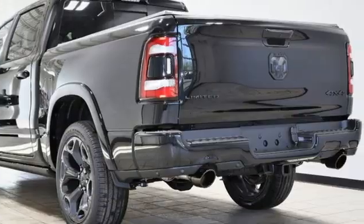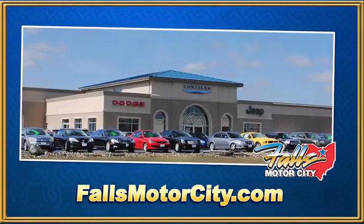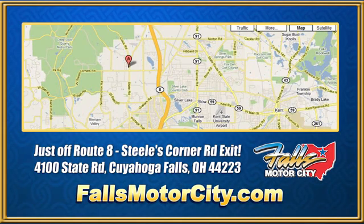Take it for a test drive today. Falls Motor City — a comfortable place to do business. We're located at 4100 State Road in Cuyahoga Falls, Ohio, just off Route 8 at the Steeles Corner Road exit.